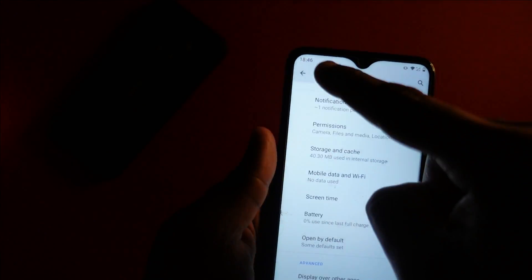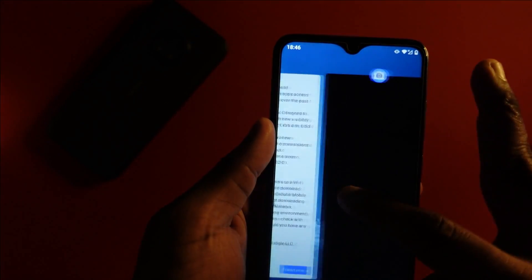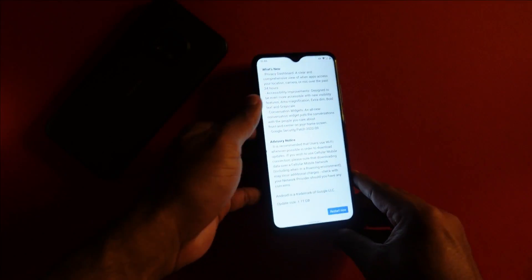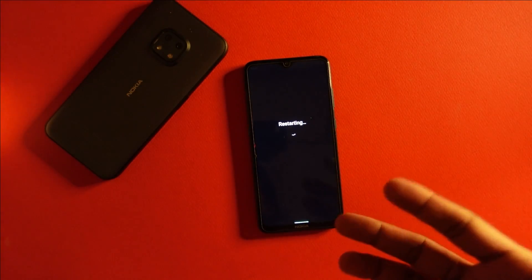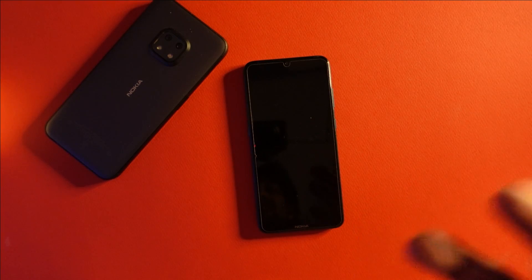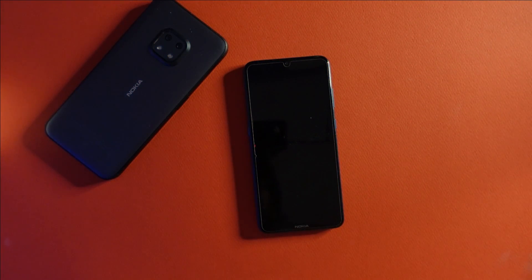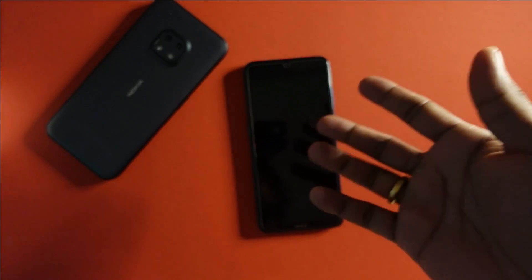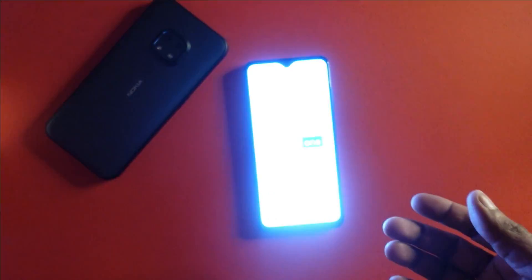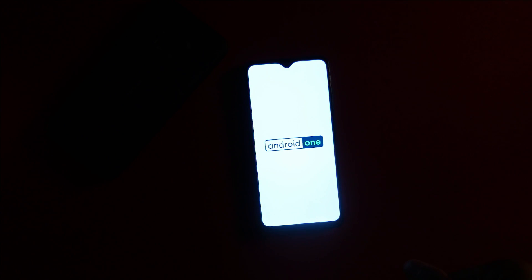Hopefully everything goes smoothly and this is one of the better updates we get. I'm going to press restart now. Do take note that this update was not done through the VPN trick because it was already available. As I said, the two countries that have the update at this point are Malaysia and Taiwan — more markets will be joining pretty soon. There we go, it's booting up now.